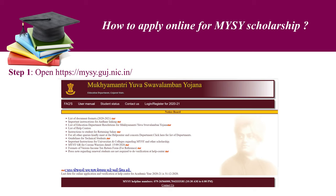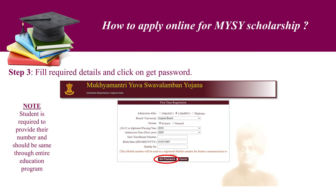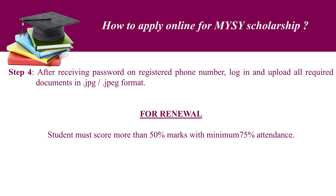How to apply online for MYSY scholarship? Step 1: Open the displayed link of the website. Step 2: Click on login or register for fresh application. Step 3: Fill the required details and click on get password. Note that the student is required to provide their number and it should remain the same throughout the entire education program. Step 4: After receiving the password on the registered phone number, log in and upload all required documents in JPG or JPEG format.